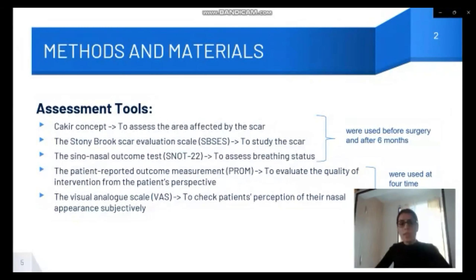The third was SNOT-22, used for assessing the breathing status of the patients. The fourth was a patient-reported outcome measure to understand the quality of this intervention from the patient's perspective. The last one was VAS, to understand the patient's perception of their nasal appearance subjectively. The first three were used before surgery and then six months after surgery; the last two were used at four time points.